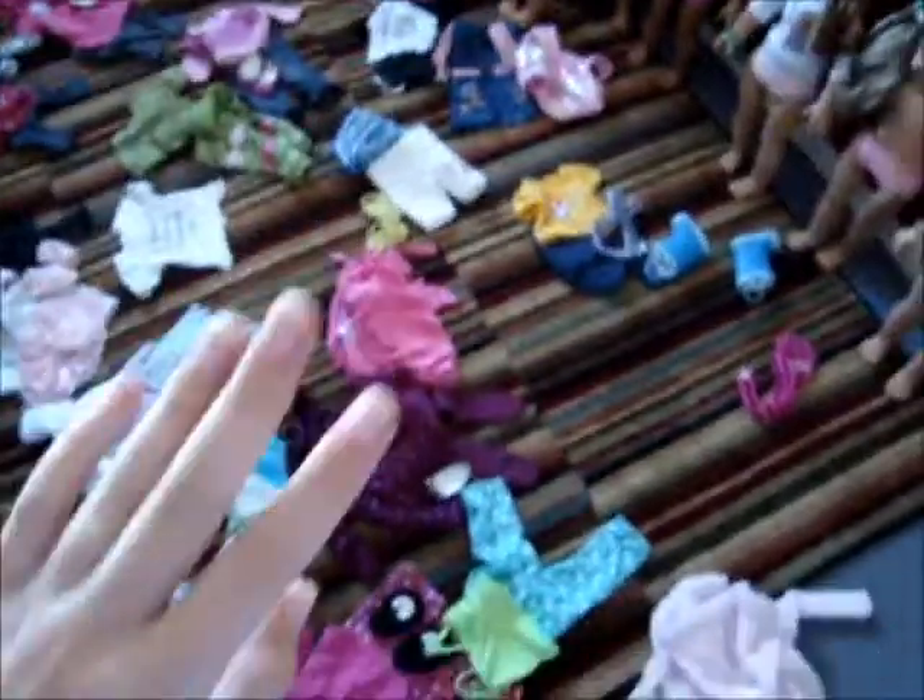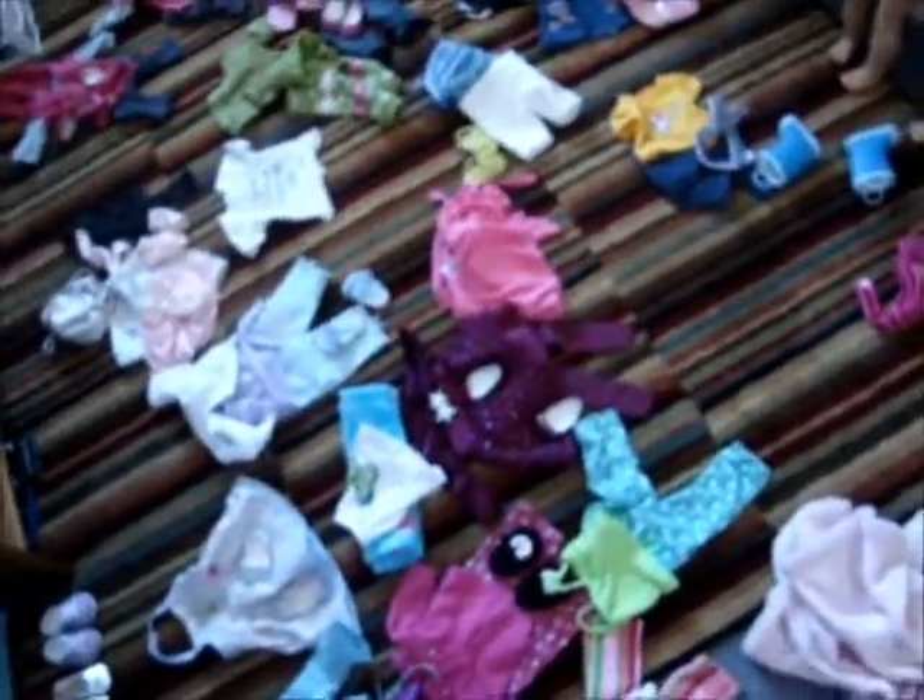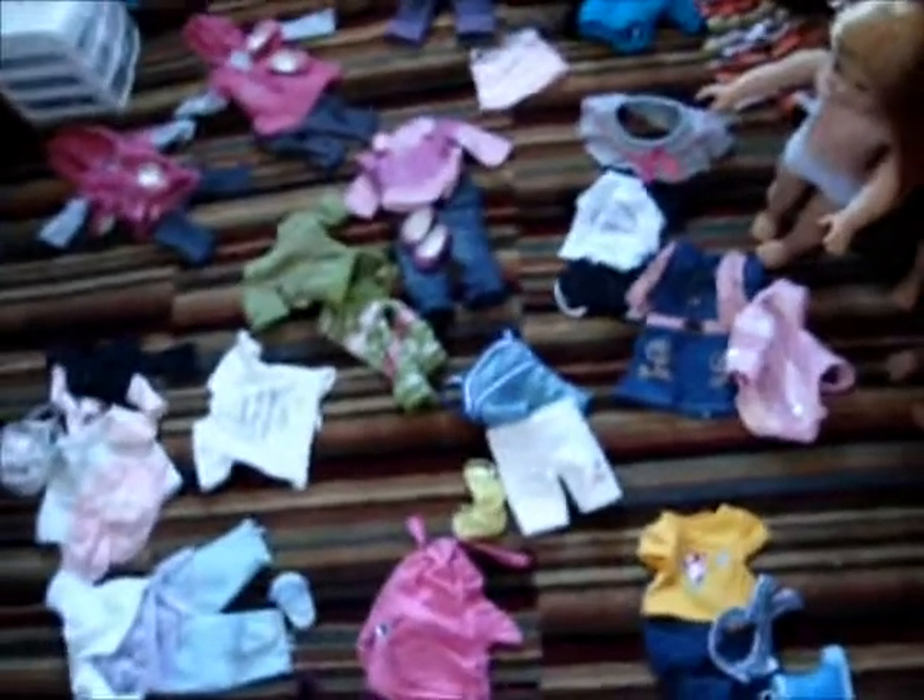Hey guys, today I'm showing one of my most requested videos ever, like in the history of American Girl. All of my American Girl clothes. Not all of these are American Girl brand clothes, but most of them are, and I'll tell you if they're American Girl brand or not when I show them.